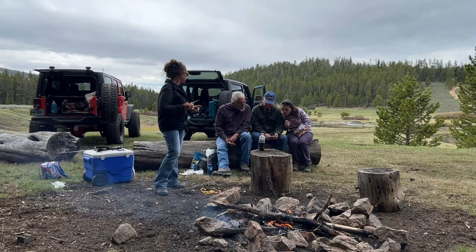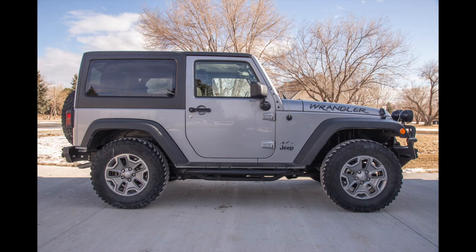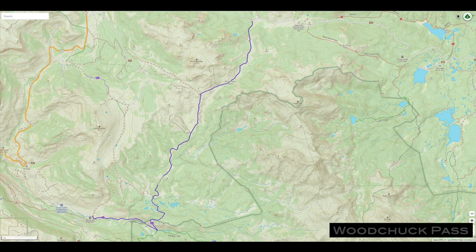Woodchuck Pass, and possibly the West Fork Big Goose Creek. You need to have a vehicle with capabilities similar to a stock Jeep Wrangler for the first trail, Woodchuck Pass, which begins near Shell Creek Ranger Station and ends at the main Forest Service Road going to Park Reservoir, Road 26.